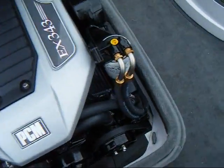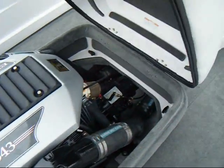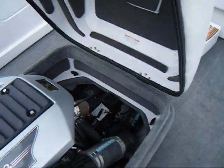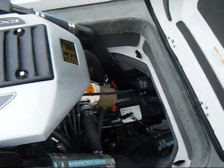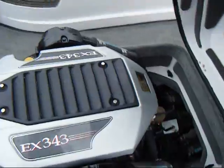Excalibur 343 — I'm guessing this is a 5.7. Typical PCM, nothing special. Doesn't look light. Pretty clean and neat. Nautique-like on the side.